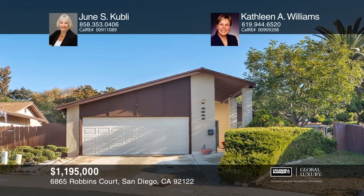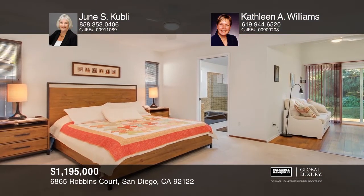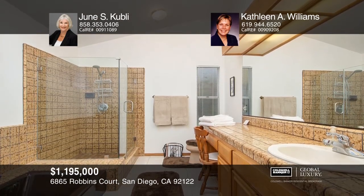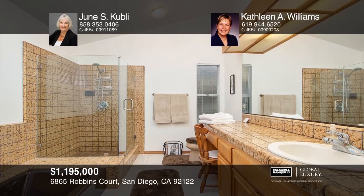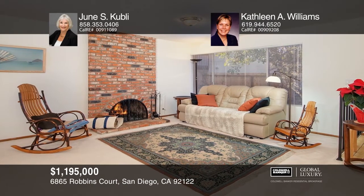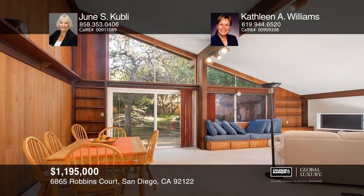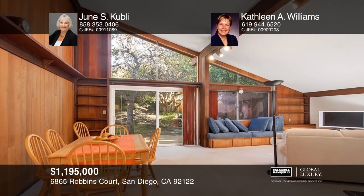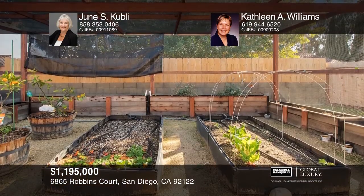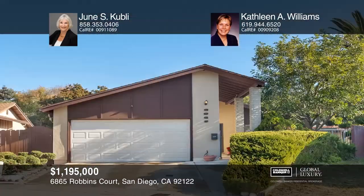This meticulously maintained three-bedroom, two-and-one-half bath home is in a peaceful mountain view neighborhood. The home features RV parking and a wonderful front yard with established rose bushes. The contemporary kitchen offers crisp white cabinetry, under-cabinet lighting, and stainless steel appliances. The bathrooms have been updated with matching fixtures, and both full bathrooms have double sinks. The large backyard and patio space are ideal for indoor and outdoor living. Find out how you can get the keys to your new home by contacting June S. Kubli and Kathleen A. Williams.